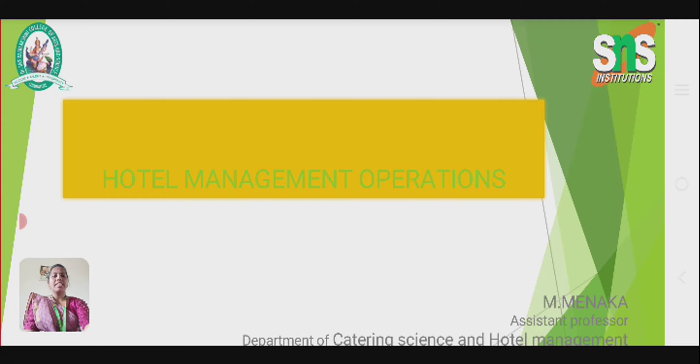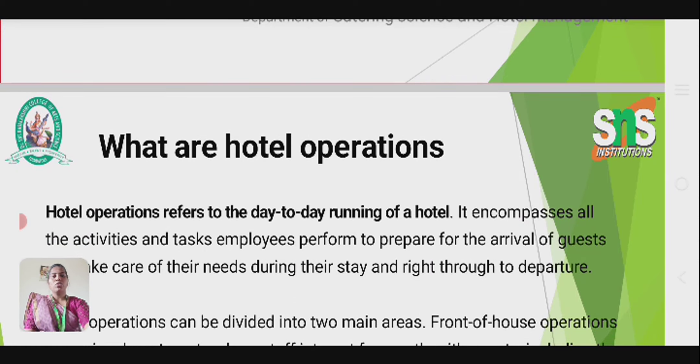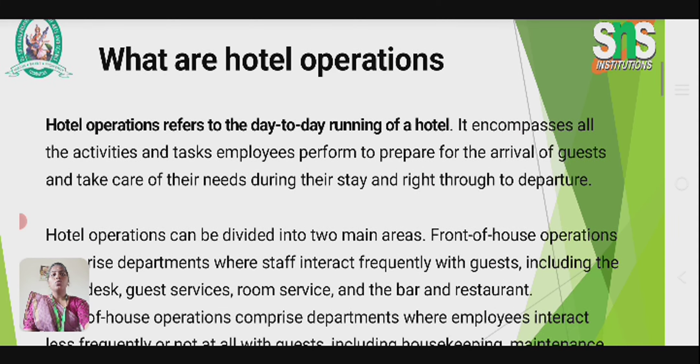I am Maynaka from the Department of Catering Science and Hotel Management, and I am presenting a lecture video on hotel management operation. Hotel operation refers to the day-to-day running of a hotel. It encompasses all the activities and tasks employees perform to prepare for the arrival of guests, take care of their needs during their stay, and through to departure.